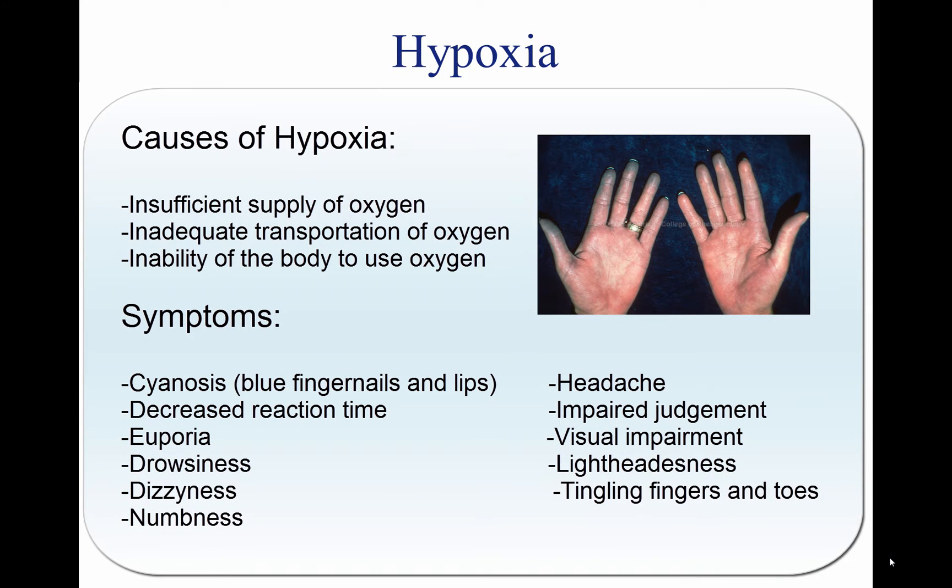Hypoxia means reduced oxygen, or not enough oxygen. Although any tissue will die if deprived of oxygen long enough, usually the most concern is with getting enough oxygen to the brain, since it is particularly vulnerable to oxygen deprivation. Any reduction in mental function while flying can result in life-threatening errors. Hypoxia can be caused by several factors, including an insufficient supply of oxygen, inadequate transportation of oxygen, or the inability of the body tissues to use oxygen.